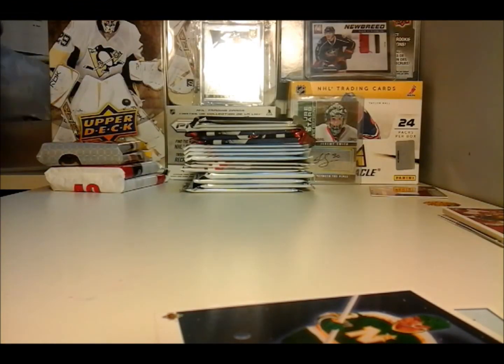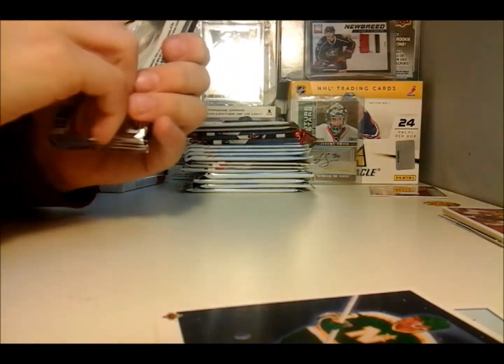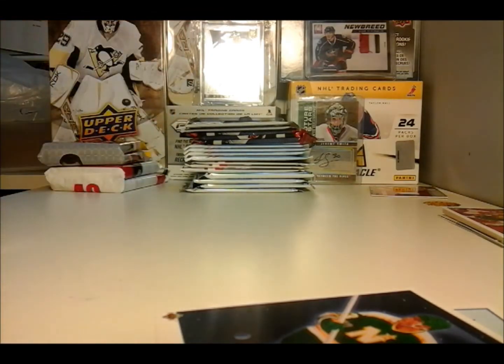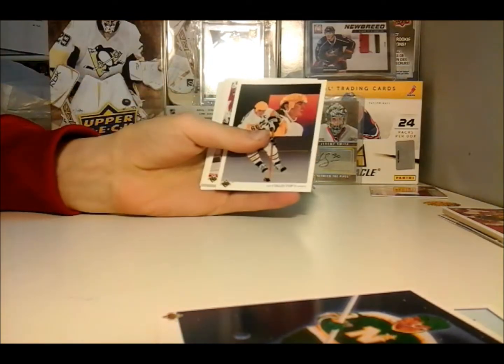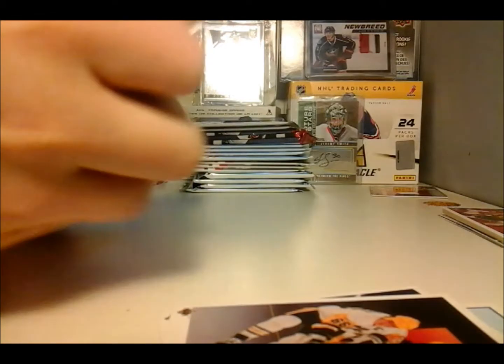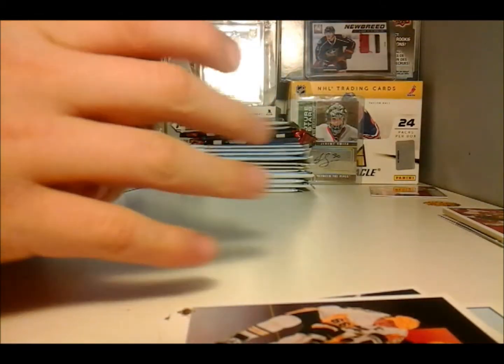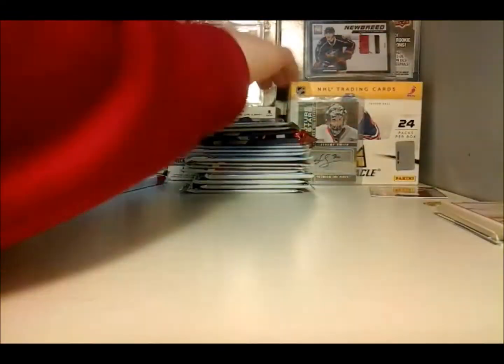Let's put a pack in there. Another one of these. I got this cool Mario — the Collector's Choice. That was all base right there.